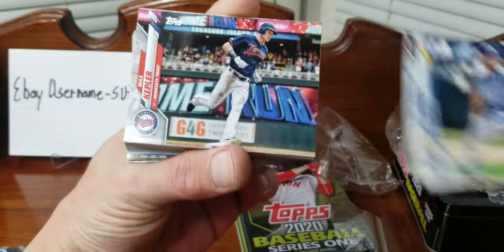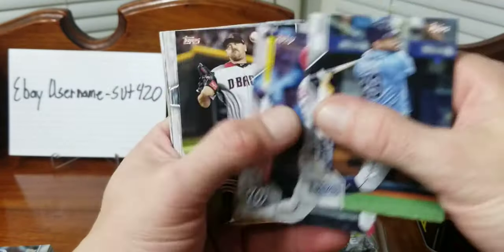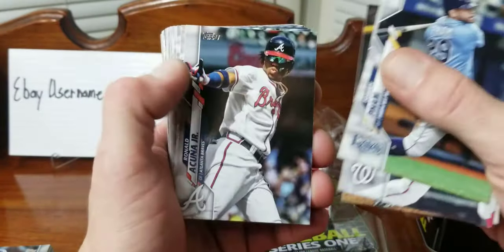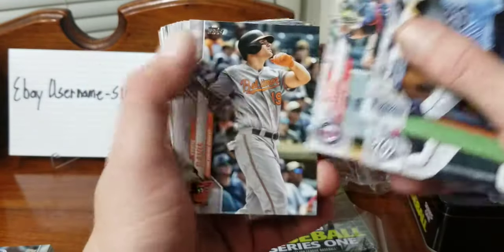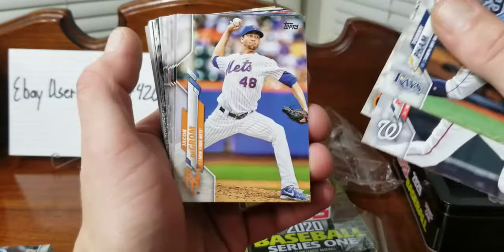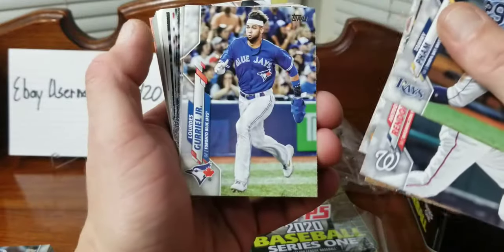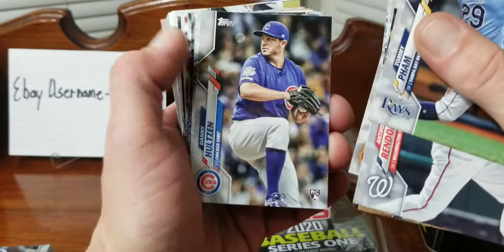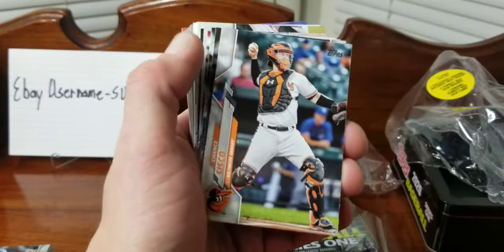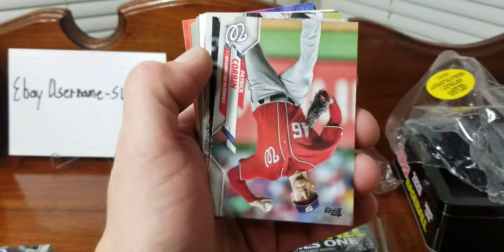Kennedy, Max Kepler, Tommy Pham, Acuna. Not the best for rookies so far with 75 cards and a whole bunch of base, with a couple more rookies. Garcia rookie, Aguilar.